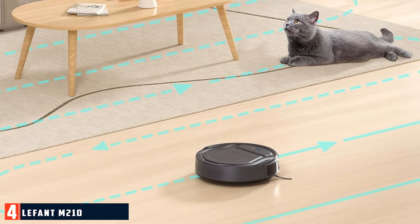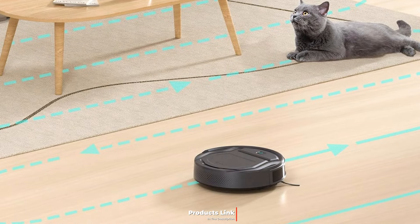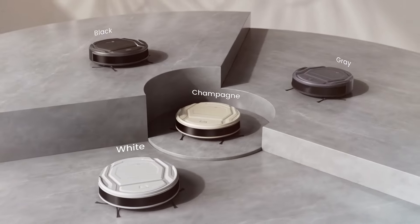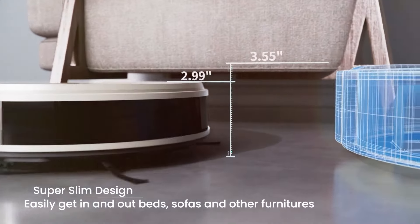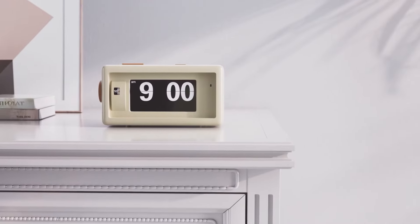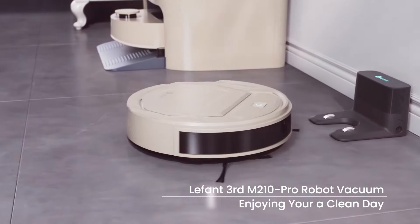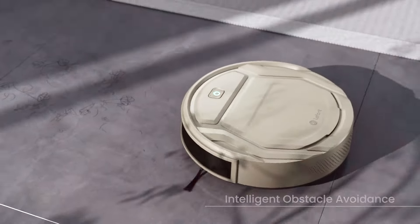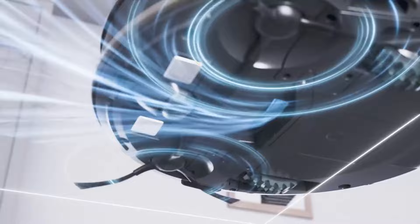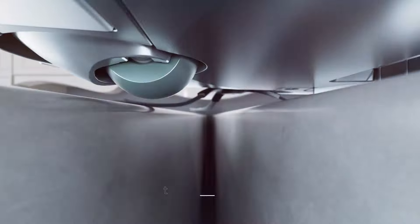4. Lefant M210 Pro Robot Vacuum — 2200 Pascal suction, Wi-Fi and Alexa control, slim and quiet. The Lefant M210 Pro Robot Vacuum is a sleek and efficient model designed to provide effective cleaning with minimal noise. Its 2200 Pascal suction power ensures that it can handle a variety of debris types, including dust, dirt, and pet hair. The slim design allows it to easily navigate under furniture and reach tight spaces. Wi-Fi and Alexa control capabilities add a layer of convenience, allowing you to manage the vacuum through your smartphone or voice commands.